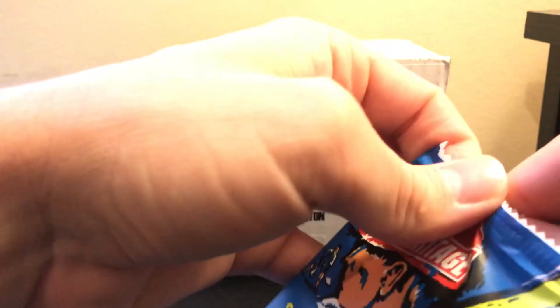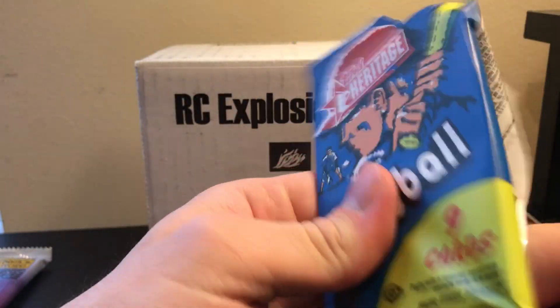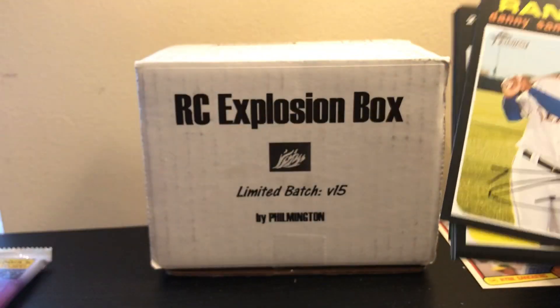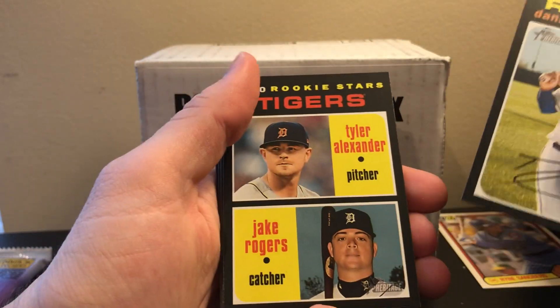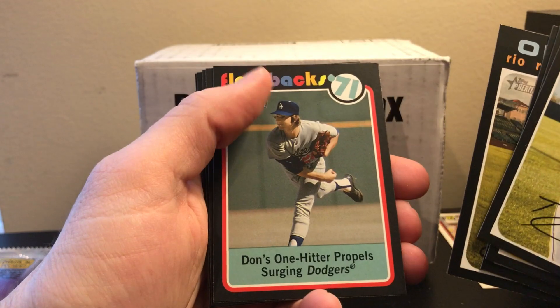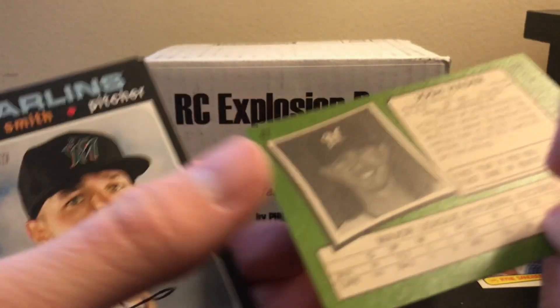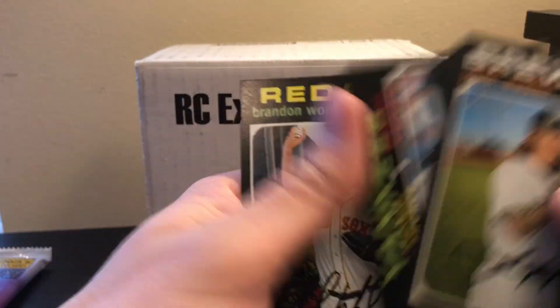We'll save 2020 Series 1 for last and do 2020 Topps Heritage first. You have Alvarez, Gaelen Lux, and Rubishet base short prints in here. We pulled a Josh Hader — I believe that is a short print. Actually, no — he is on the base list.